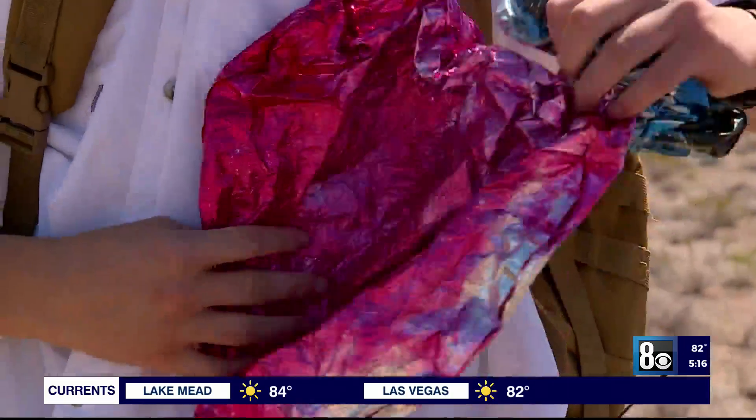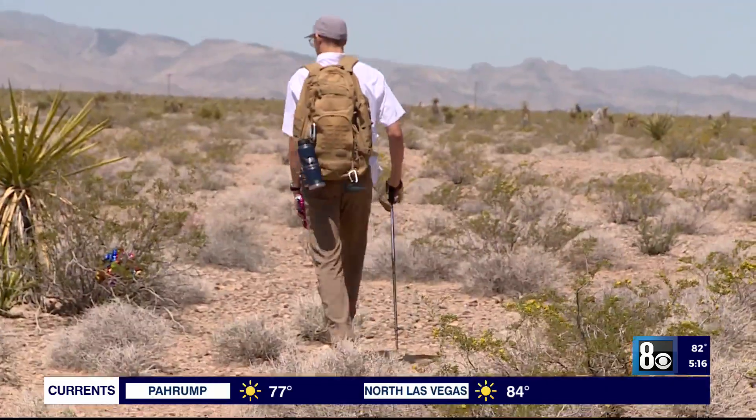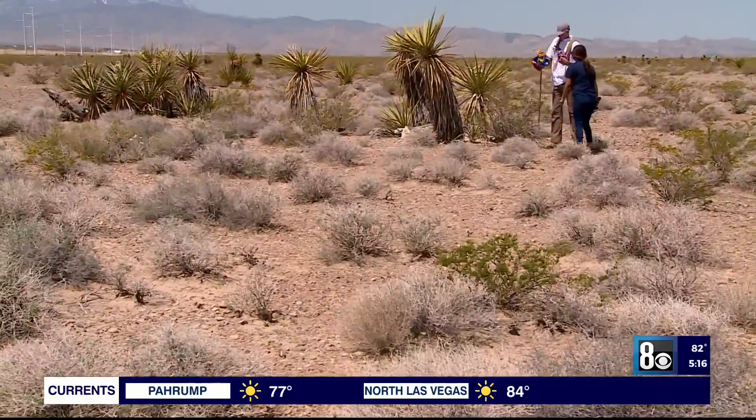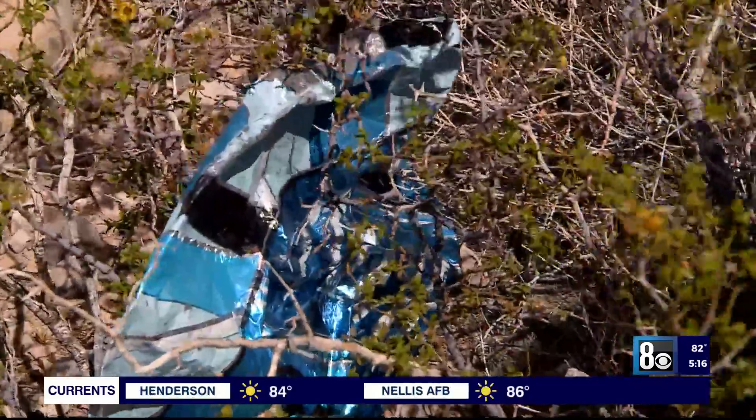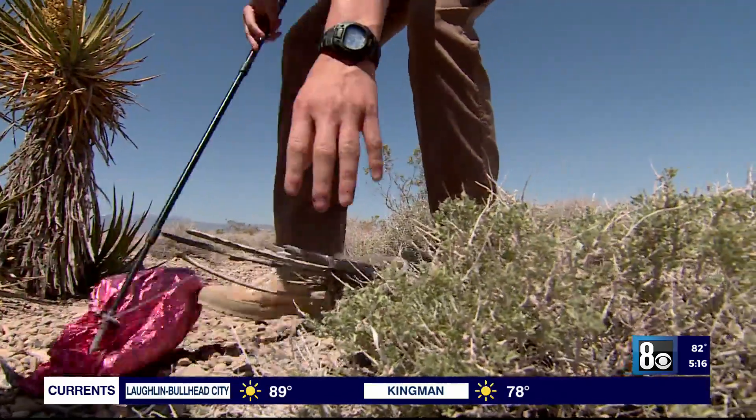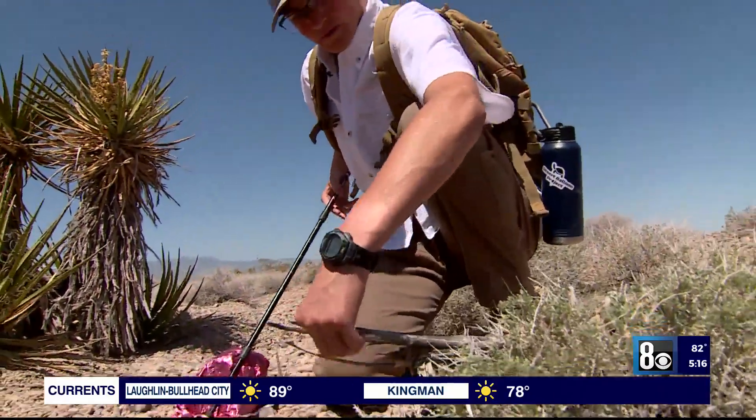Although mylar balloons are made of nylon, the foil layer can conduct electricity and even cause power outages. Desert tortoises also aren't the only animals impacted — birds and bighorn sheep can also get tangled up in the strings. One person sent Daniels a photo showing that his pet donkey actually ate a mylar balloon and died from it.